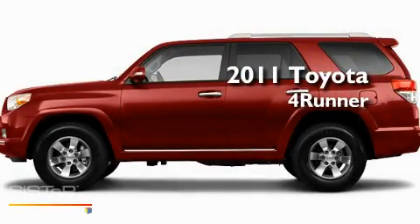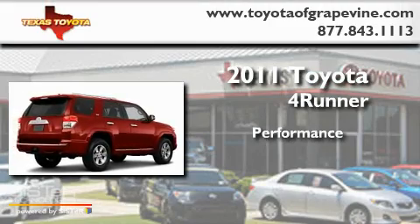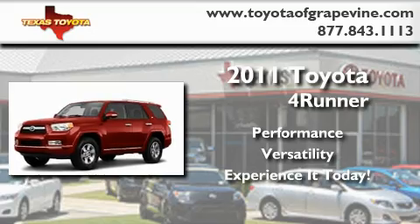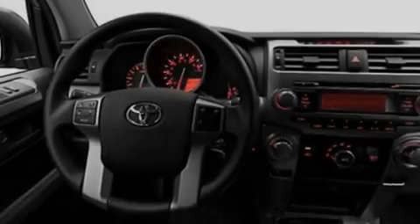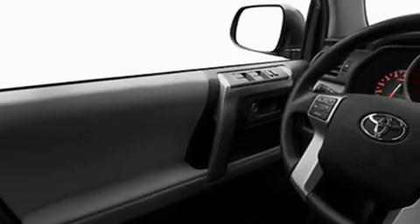This is a brand new 2011 Toyota 4Runner. Its top features include heated side view mirrors, a rear window defroster, a rear window wiper, a CD player, and fog lamps.